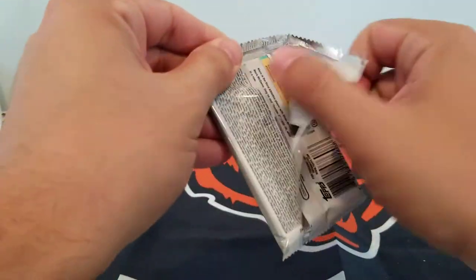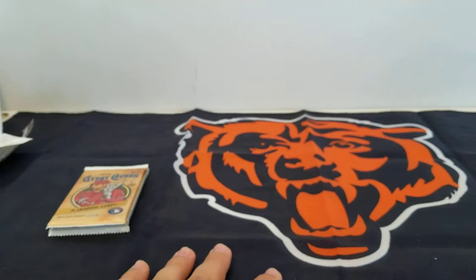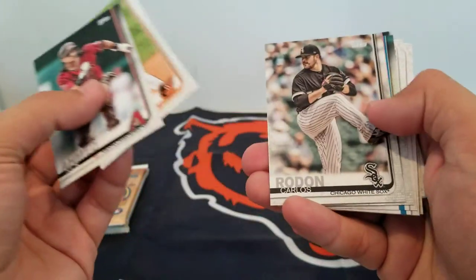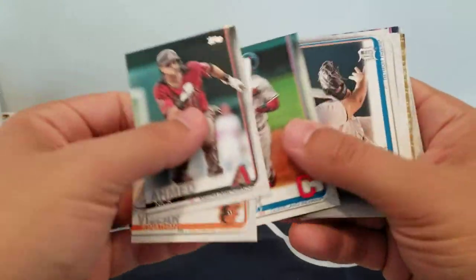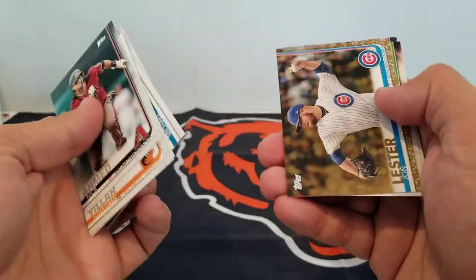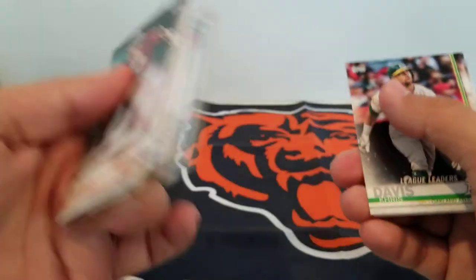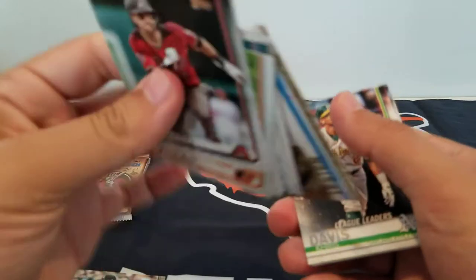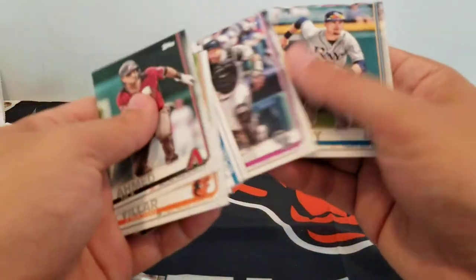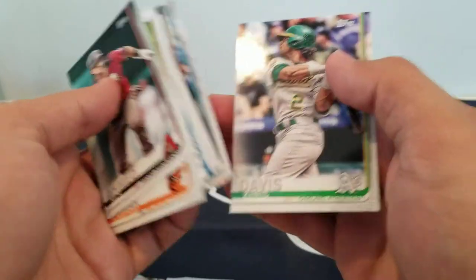Series 1, let's go. Carlos, Lindor, Fulmer, Mariners, Braves, John Lester Gold — that's okay, it could be worse. Davis, Cianetta, Duffy, Polanco, Cigar and Davis.